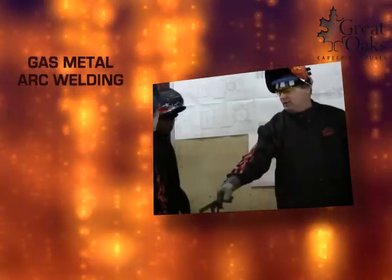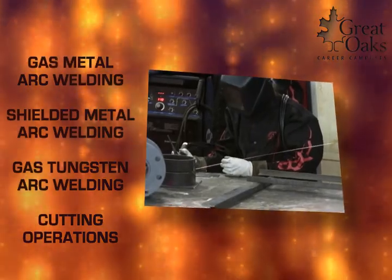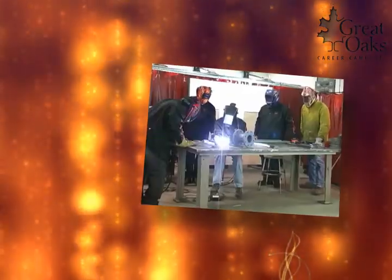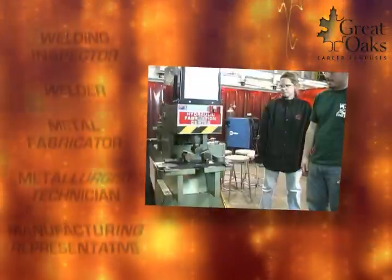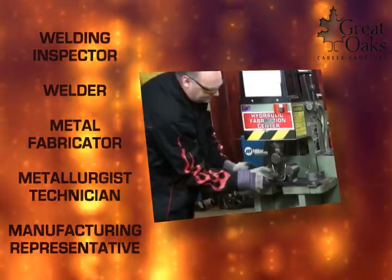Students will learn gas metal arc welding, shielded metal arc welding, gas tungsten arc welding, and cutting operations that include oxy-fuel, plasma, and carbon arc. Graduates can readily gain employment as a welding inspector, welder, metal fabricator, metallurgist technician, or manufacturing representative.